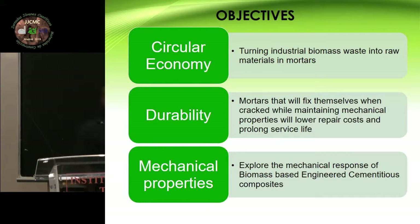The main objective of this research is that we are trying to see if we can replace the fly ash found in these engineered cementitious composites — the composites that heal themselves. We are trying to see if we can put biomass ash instead of the fly ash — replace maybe all of it, maybe part of it, but that's what we are trying to see.